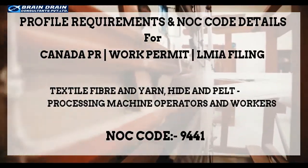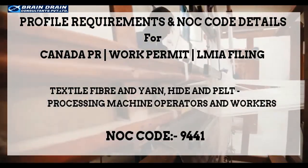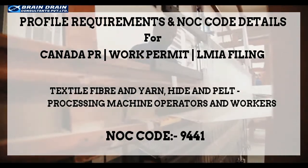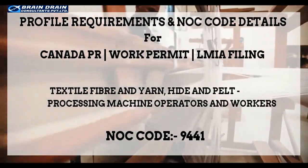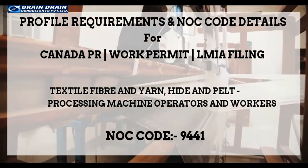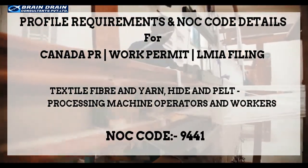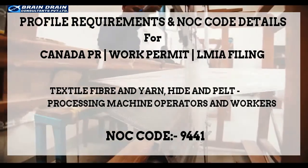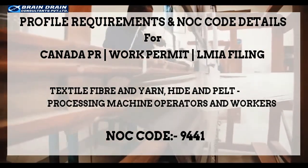This video is for all the professionals working on the profile of textile fiber and yarn, hide and pelt processing machine operators and workers, who are willing to migrate to or work in Canada. It will provide you an in-depth knowledge about the National Occupational Classification Code for textile fiber and yarn, hide and pelt processing machine operators and workers.